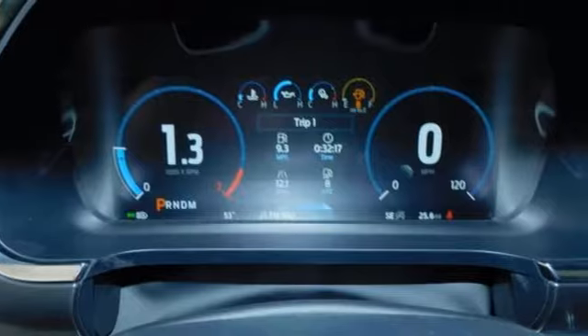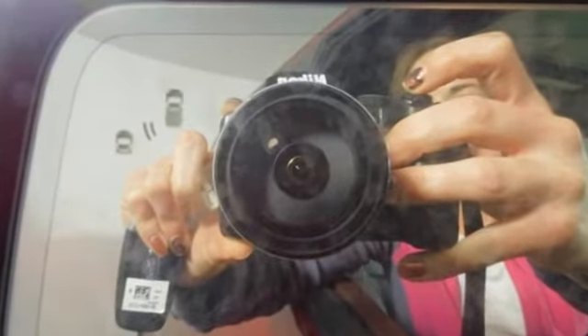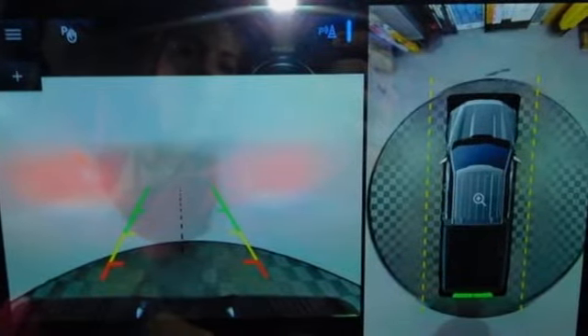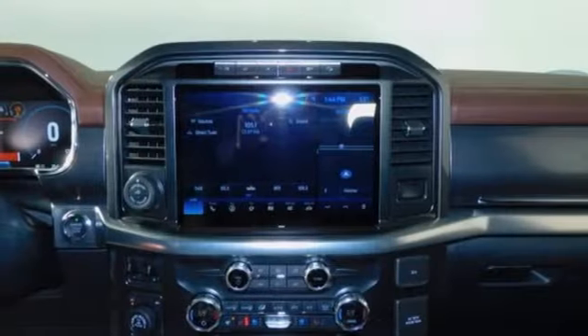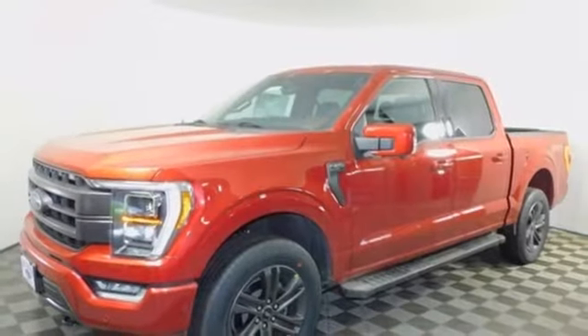V6 engine, four-wheel drive, engine auto stop-start feature, active grille shutters, streaming audio, Wi-Fi hotspot, manual tilting steering column, front tow hooks, electronic shift on the fly, and automatic transmission. Someone's going to drive this fantastic vehicle off the lot.